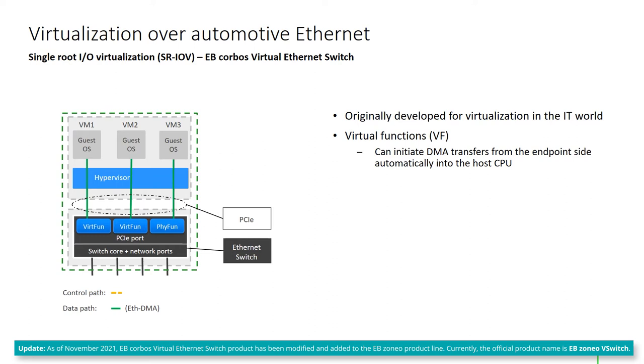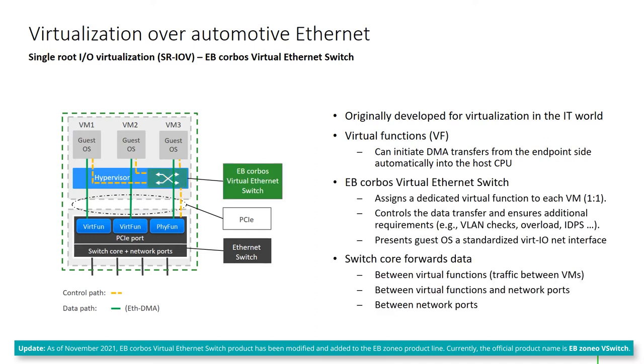However, in reality it's not quite so simple. SR-IOV requires dedicated hardware support by the Ethernet switch. Many details, like the address translation for direct DMA transfers, need to be resolved — and that's where the EB Corpus Virtual Ethernet Switch comes in.